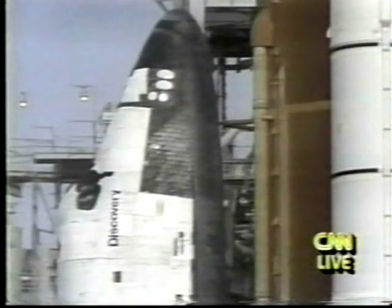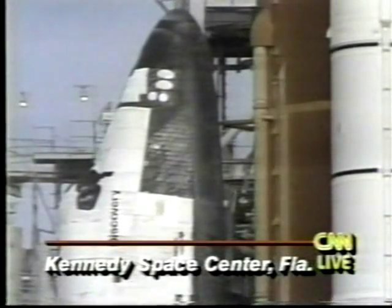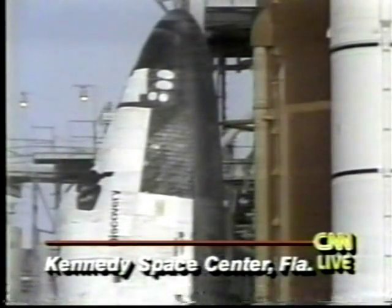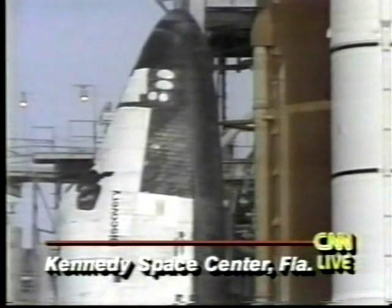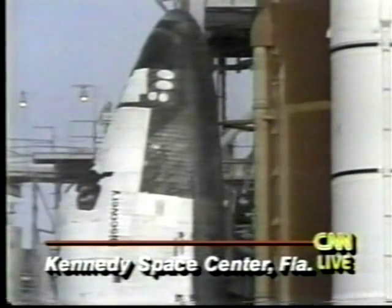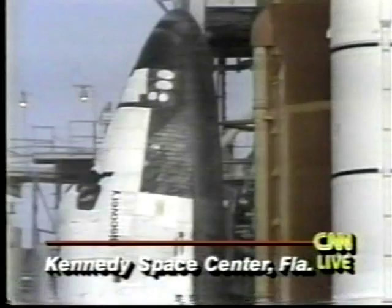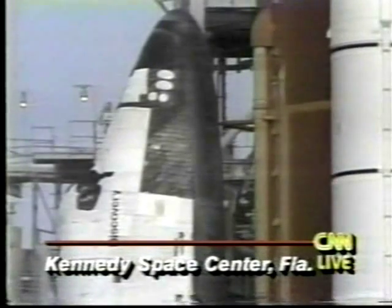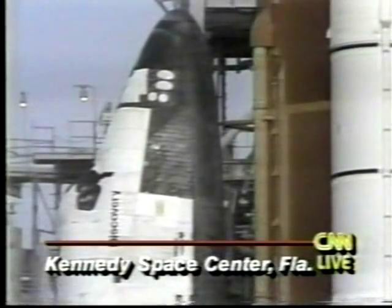Today's launch scrub creates a scheduling problem for NASA. There were eight shuttle missions planned for this year, and already this nearly month-long delay is expected to push one of the high points of the shuttle mission into next year — the planned November launch of Discovery, a launch that would include a Soviet cosmonaut on board as part of a joint U.S.-Russian mission series.